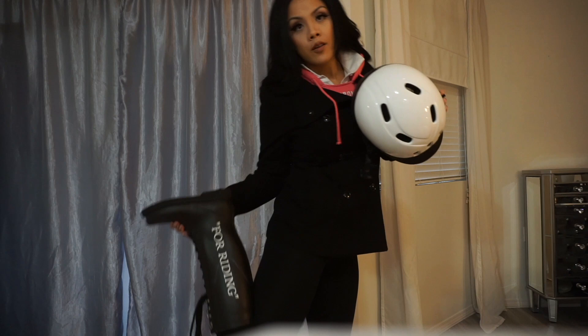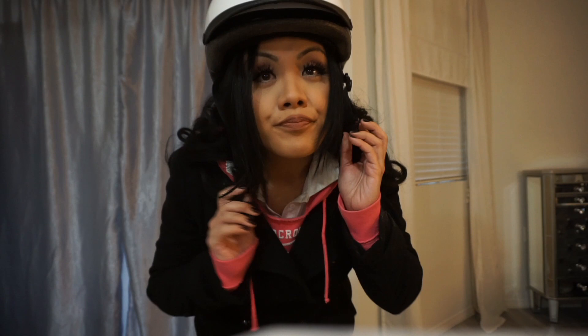And then my white riding boots. I'm just getting ready to go and ride. I'm so excited to ride.